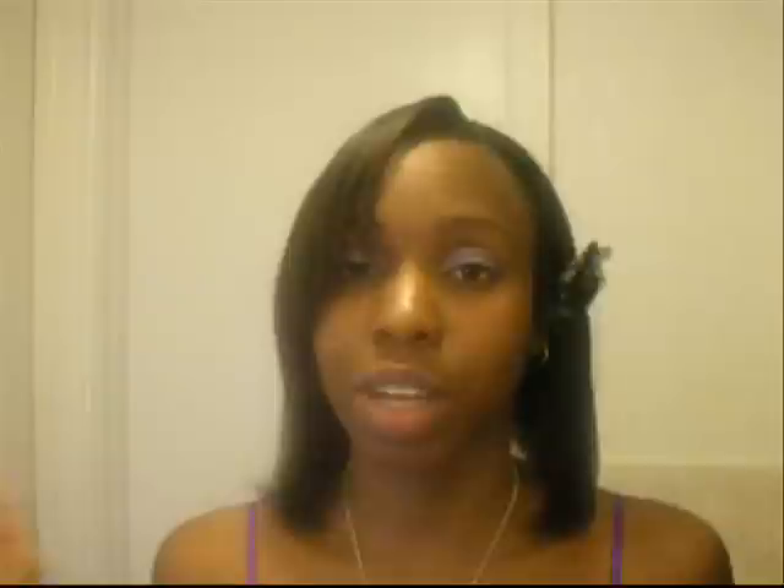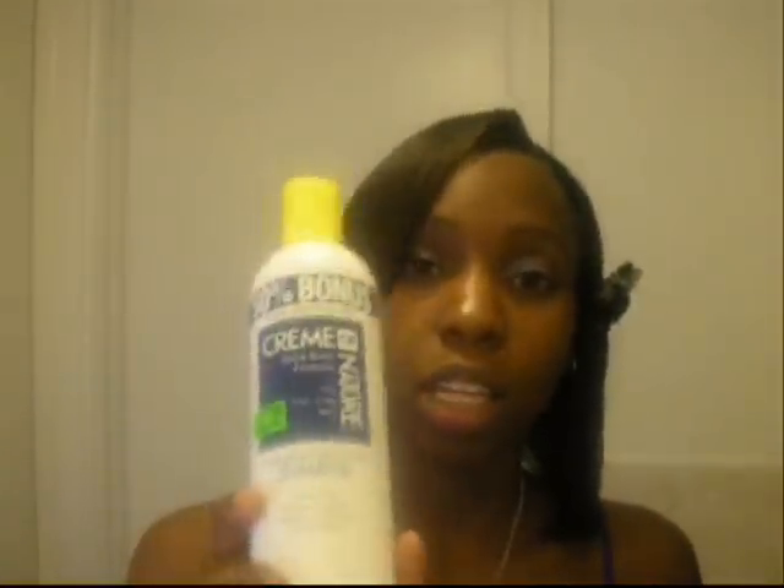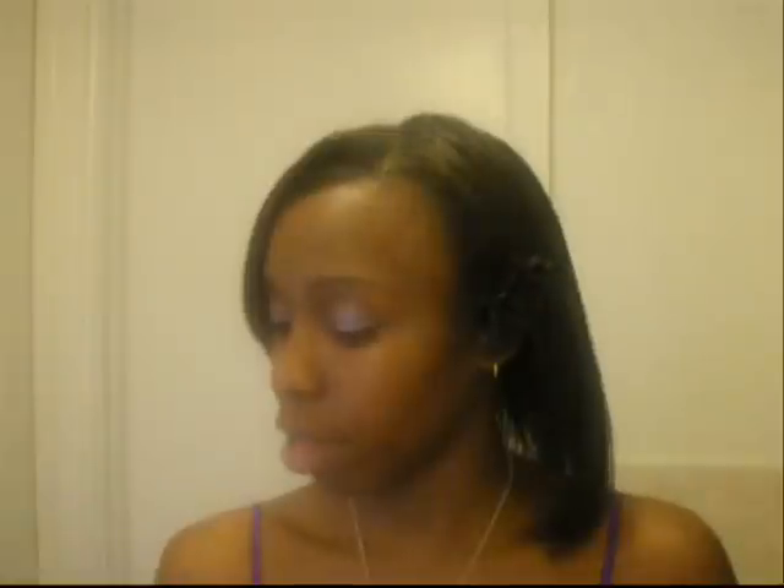I always wash my hair at least once a week. I'm a big fan of Cream of Nature. I use their Blue Label Shampoo — it's a detangling conditioning shampoo for fine and limp hair, $4.49 at the local beauty supply store. I haven't had any problems with it. I've used it for years. Love it, love it, love it.